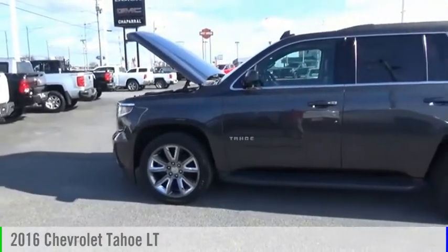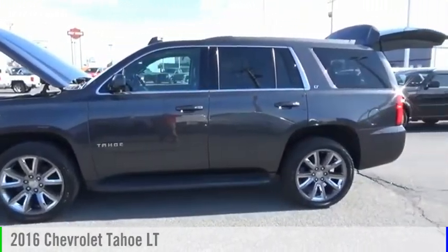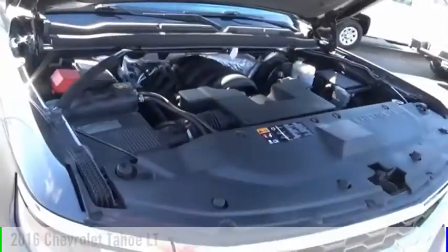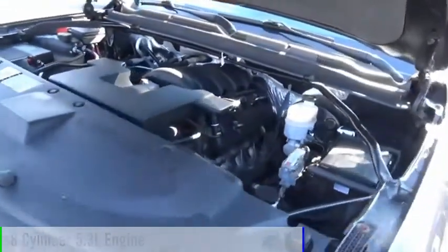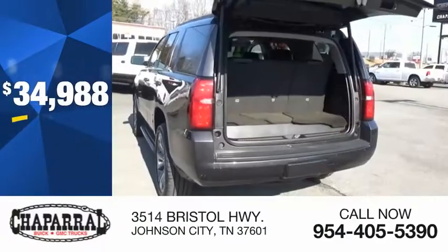Make a great choice today with the 2016 Tahoe. This vehicle is powered by a four-wheel drive, eight-cylinder, 5.3-liter engine, and is priced below $35,000.